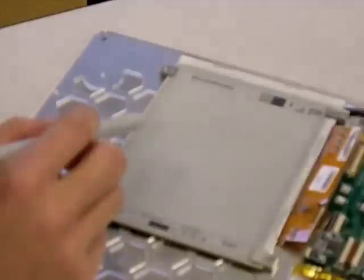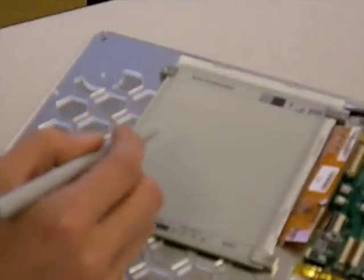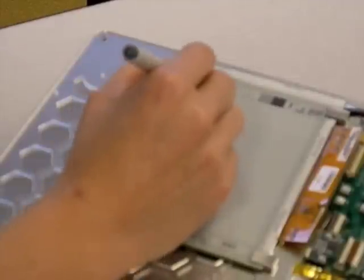Also with this development kit, we enable pen input. Devices can now have two-way interactivity. I'll show you that.